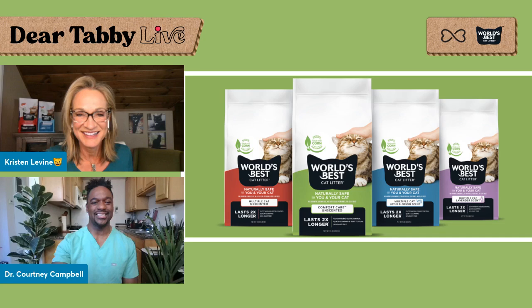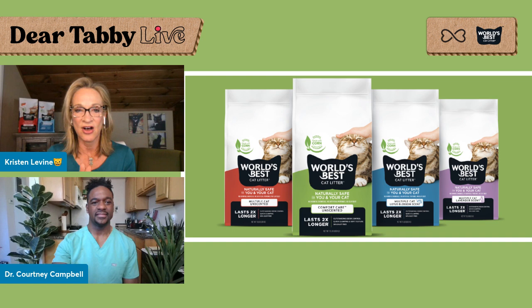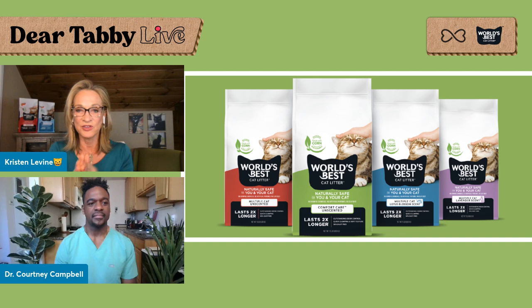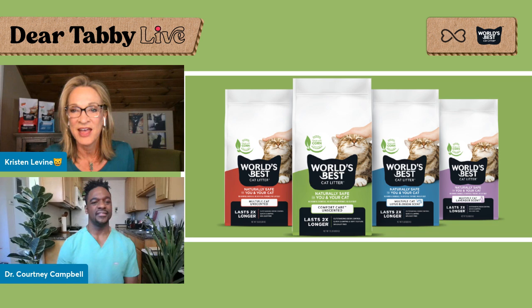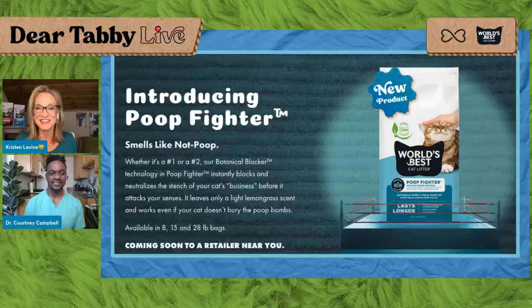Remember at the top of the show I said we're revealing a bunch of cool new things. Amid the exciting new look for World's Best Cat Litter — there it is, isn't it beautiful? I want to assure everybody that the litter itself has not been changed — it is perfect as it is. World's Best Cat Litter has not changed the litter at all. If you're looking for the old solid red, green, or purple packaging, you won't see that anymore. This is the beautiful new packaging. And there's also a new formula — are you ready? It's called Poop Fighter.